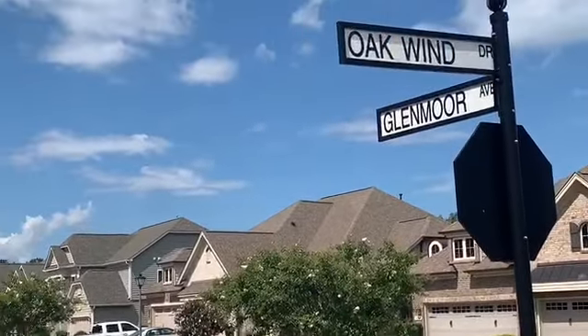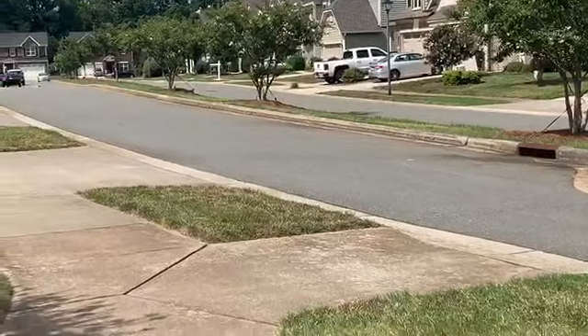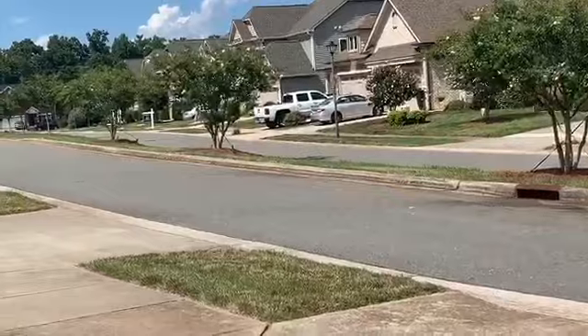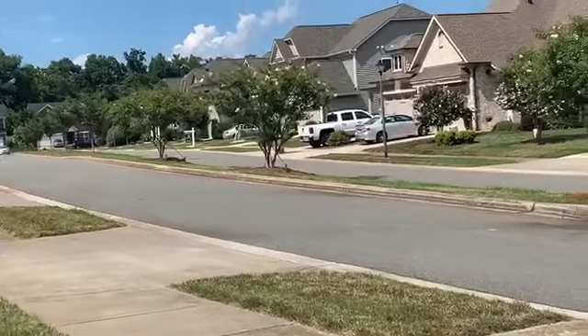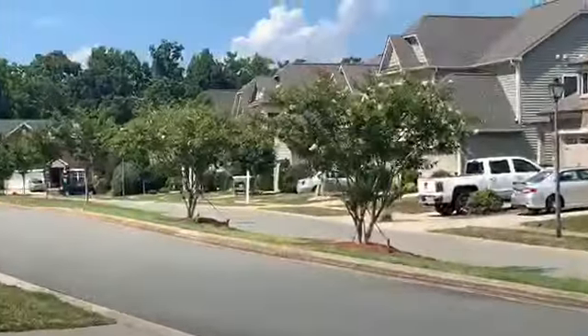As we approach Glenmore Avenue, you see that this street has a center island as well as sidewalks. This makes riding bicycles, walking pets, and getting exercise very safe in this neighborhood, which is truly a pedestrian-friendly area.